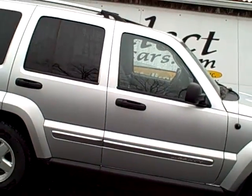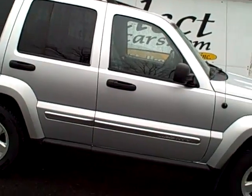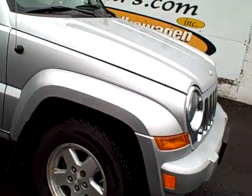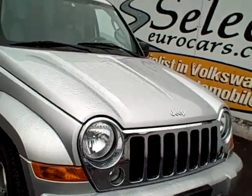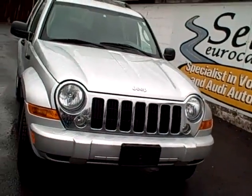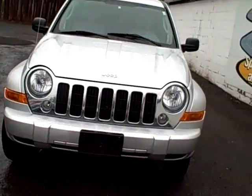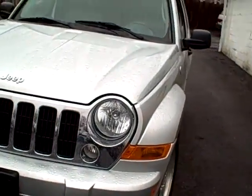This vehicle is extremely clean throughout. The sunroof both tilts up and fully retracts. Very tasteful nose with the fog lamps and halogen headlamps.